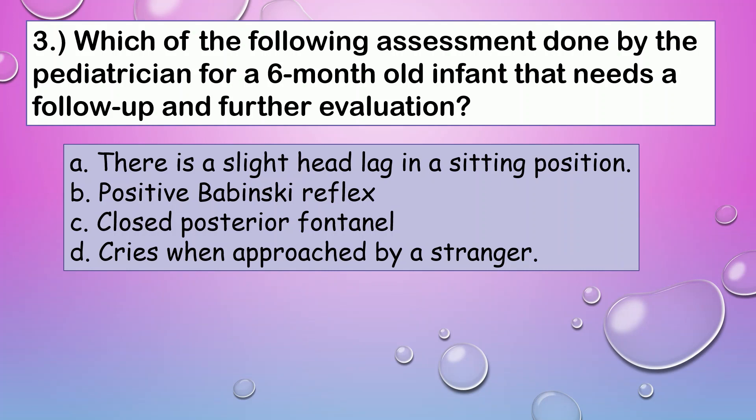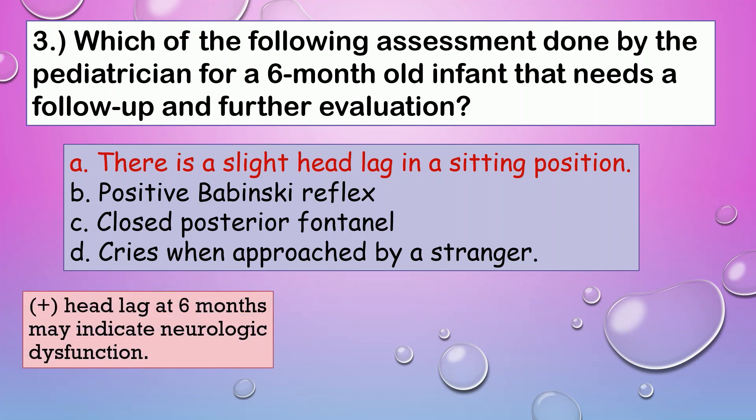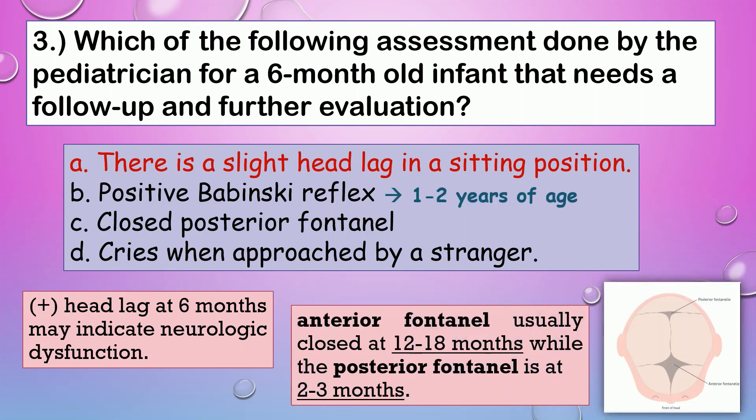Let's continue to question number three. Which of the following assessments done by the pediatrician for a six-month-old infant needs a follow-up and further evaluation? The correct answer is A. At three months, the infant can lift their shoulder and head with a slight head lag, and at four months it is expected that the infant can control their head. The presence of head lag at six months may indicate neurologic dysfunction. Babinski reflex or the fanning of toes may be present for one to two years of age. The anterior fontanelle is usually closed at 12 to 18 months, while the posterior fontanelle closes at two to three months. Finally, stranger anxiety is normal for infants.